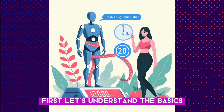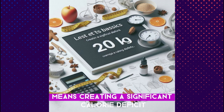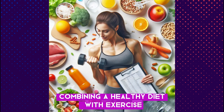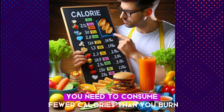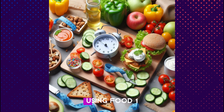First, let's understand the basics. Losing 20 kilograms in 30 days means creating a significant calorie deficit. This typically involves combining a healthy diet with exercise, but today we'll focus on the dietary aspect. To lose weight, you need to consume fewer calories than you burn. Here are the steps to create a calorie deficit using food.